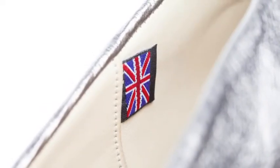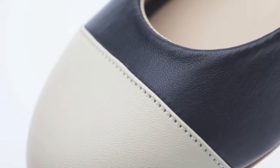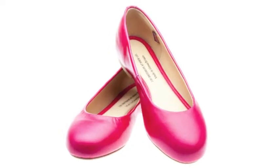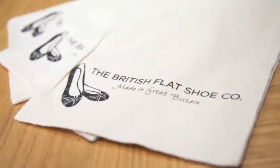Each and every pair of shoes made by Charlotte is 100% British, from the materials used to the skilled workers who put all the materials together to create a unique flat-soled shoe, using buttery soft handcrafted leather.